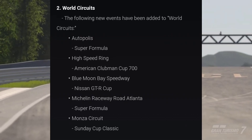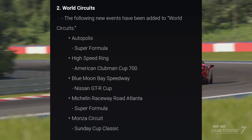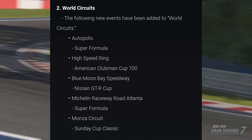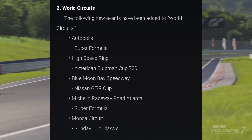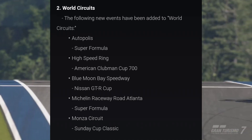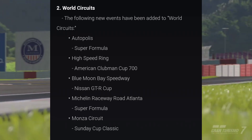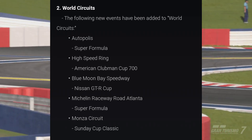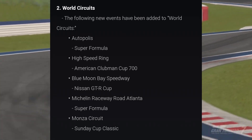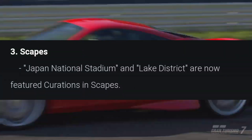We are receiving five brand new events: one at Autopolis — a Super Formula event; High Speed Ring — an American Clubman Cup 700; Blue Moon Bay Speedway — a Nissan GTR Cup; Michelin Raceway Road Atlanta — a Super Formula event; and at Monza Circuit we are getting a Sunday Cup Classic.